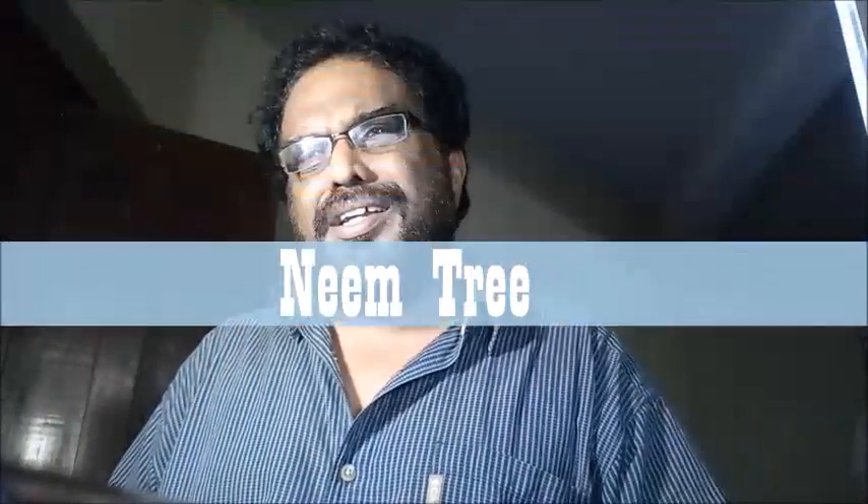Good morning. In my tree vlog series, I'm going to introduce one of the greatest trees in India — Neem, the Neem tree. The botanical name is Azadirachta indica. It is commonly known as Neem, Neem tree, or Indian lilac.